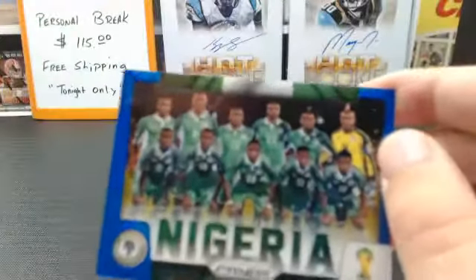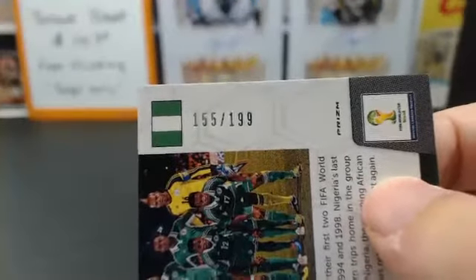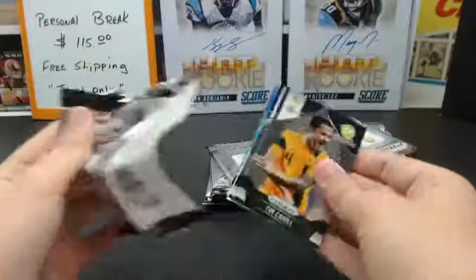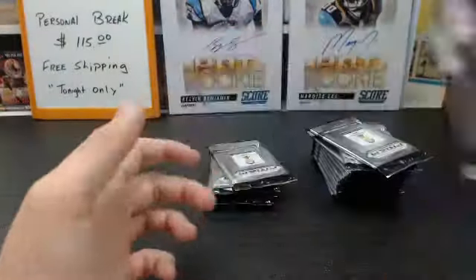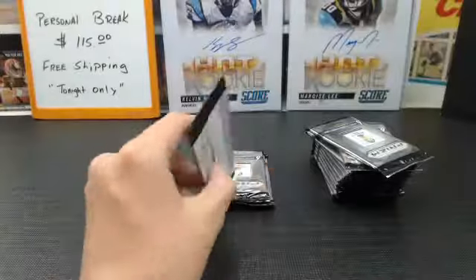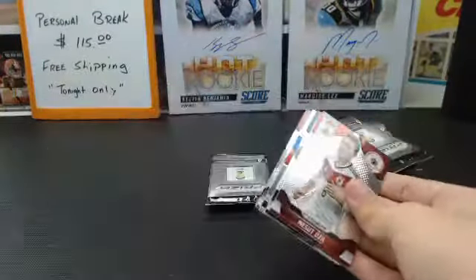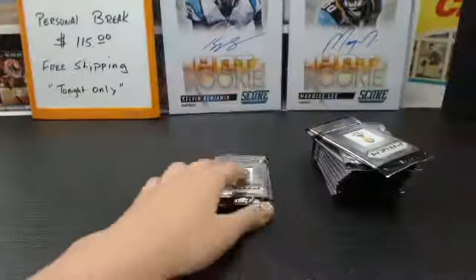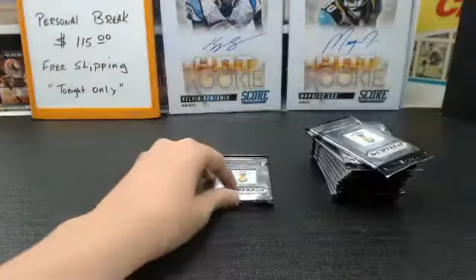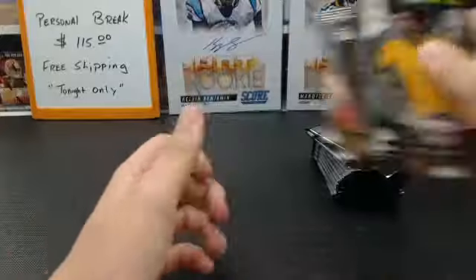Nigeria blue refractor, 155 of 199 — going to McLeveen. Pogba and Barami matchup. Didier Drogba. Luka Modric Pulsar. Tomorrow night's break we'll be cracking six boxes out of a new case. Roman Shirokov Cup Captains. Guardians of Keylor Navas. Last break of the World Cup — actually two more; we'll be breaking Wednesday and Thursday night.